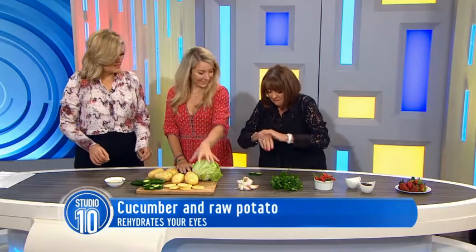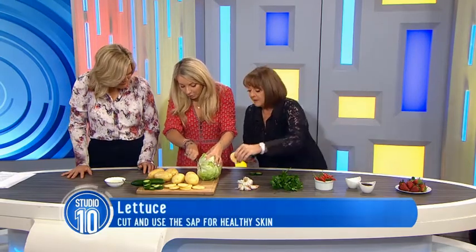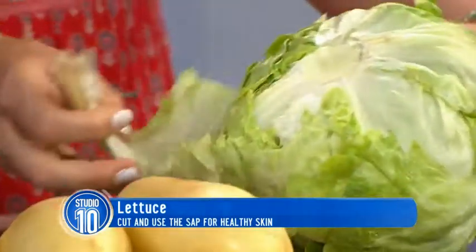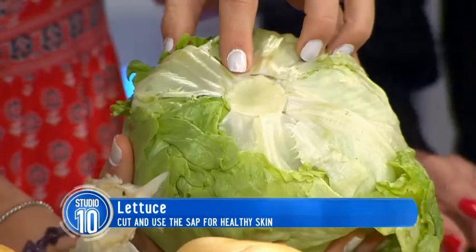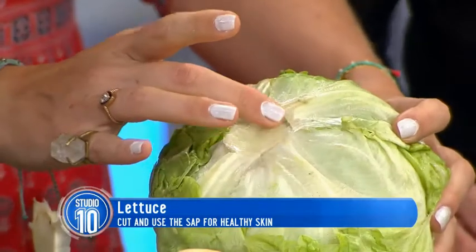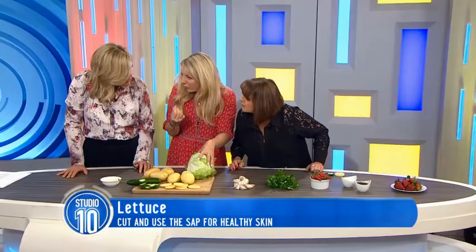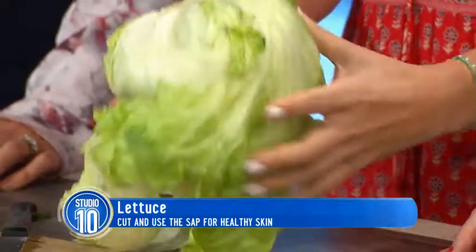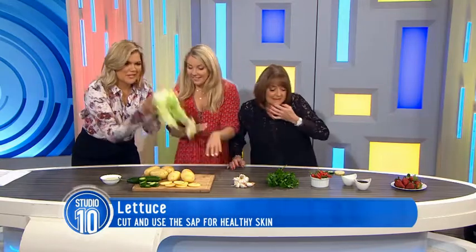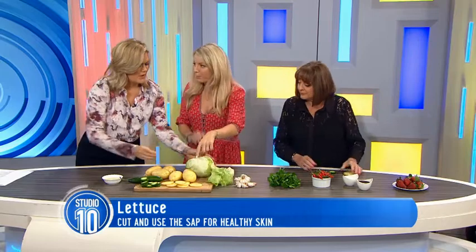What about the lettuce? This is another skin one. If you chop the bottom of your lettuce off — that core bit — you'll start seeing straight away this white sap coming out of it, and that is amazing for putting on pimples and skin aggravations. It's super soothing on the skin. And great for sun exposure as well — post-sun, if you're feeling a bit burnt, this stuff's brilliant.